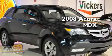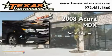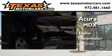This is a 2008 Acura MDX. It features a six-cylinder engine, an automatic transmission, and all-wheel drive.